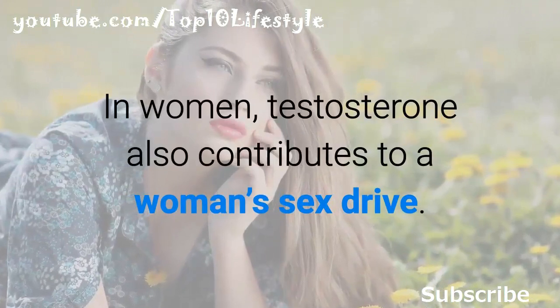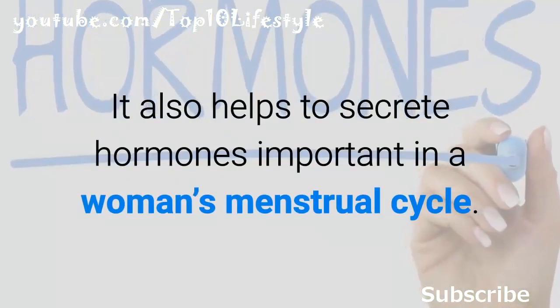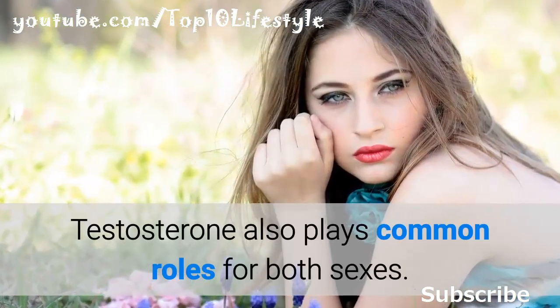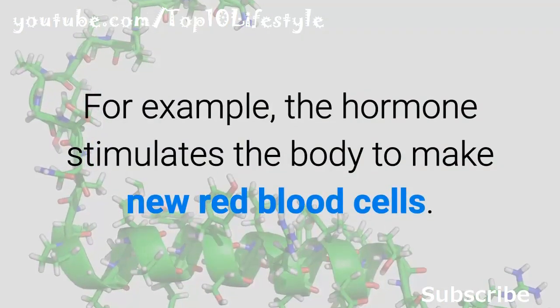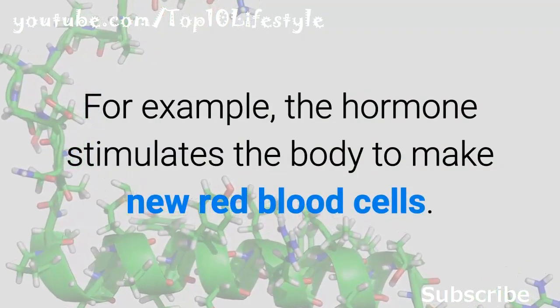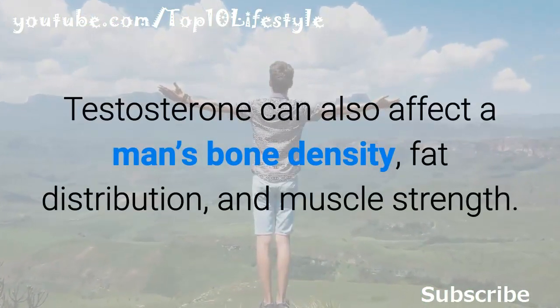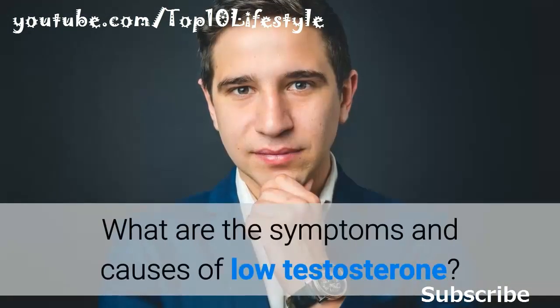In women, testosterone contributes to sex drive and helps secrete hormones important in a woman's menstrual cycle. Testosterone also plays common roles for both sexes — for example, the hormone stimulates the body to make new red blood cells. Testosterone can also affect a man's bone density, fat distribution, and muscle strength.